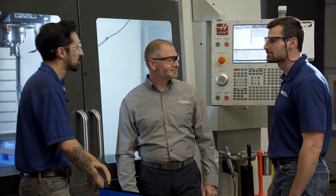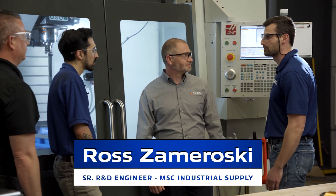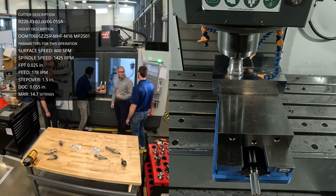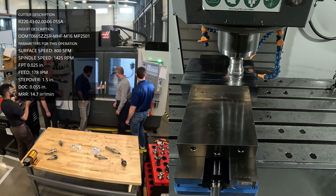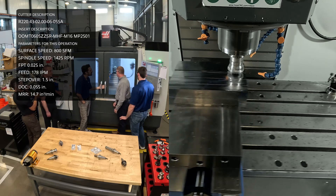I have the moderate high feed insert set up into the OctoMill, and we're just going to rough face the top of this 4140 block. We are feeding at 178 inches per minute, spinning at around 1,400 RPM, going about 55 thou depth of cut, with 1.5 inches step over.